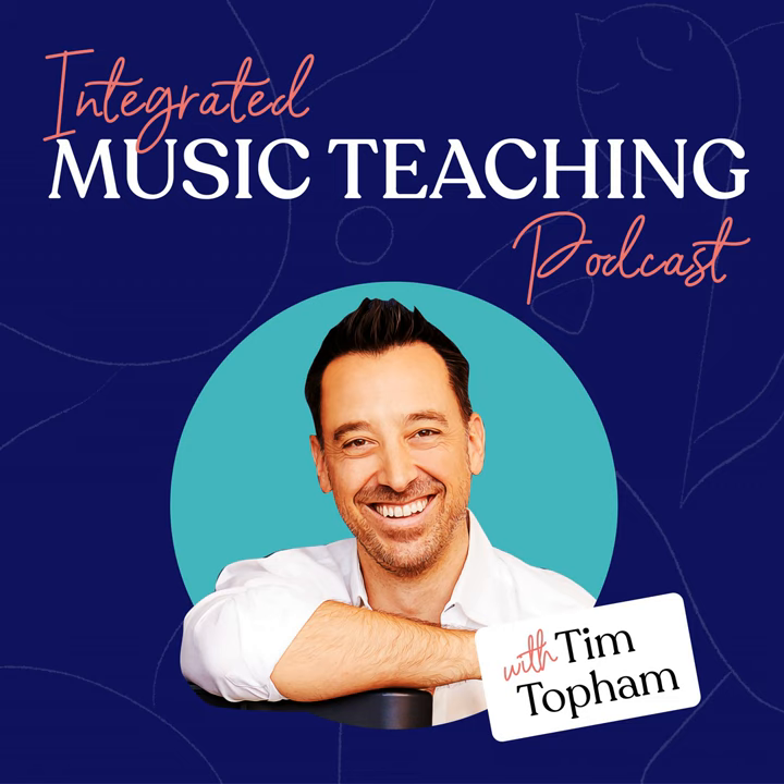No matter what instrument you teach, or whether you teach online or in person, groups or individuals, or whether your students are four years old or 94, we're here to support and guide you, give you confidence, and help you feel a little less isolated in your studio. If you'd like to find out how we can do that most effectively through our Top Music Pro membership, head over to topmusicpro.com.